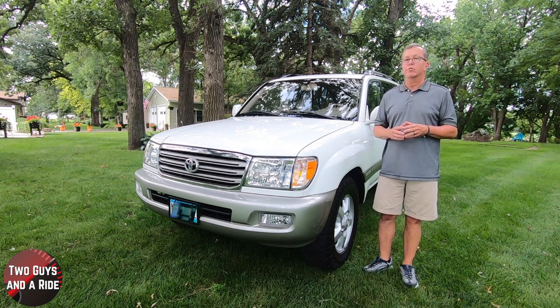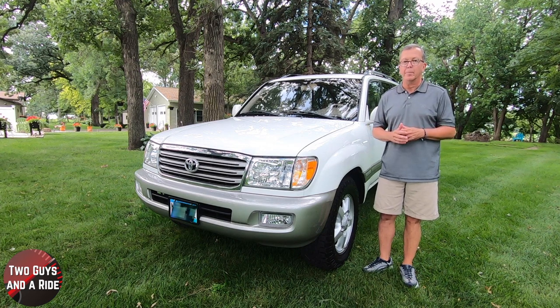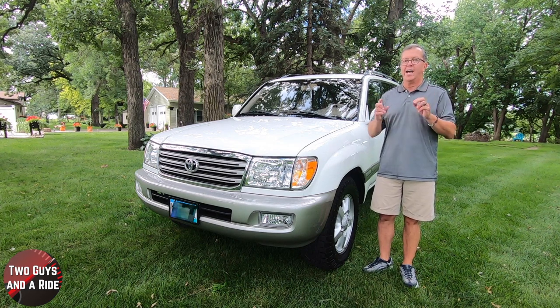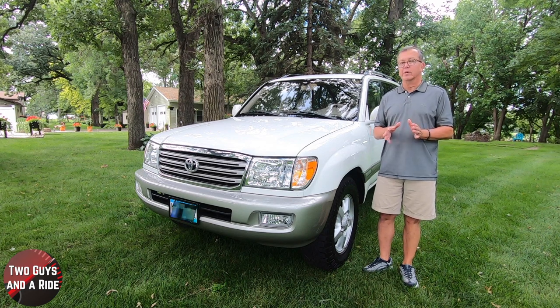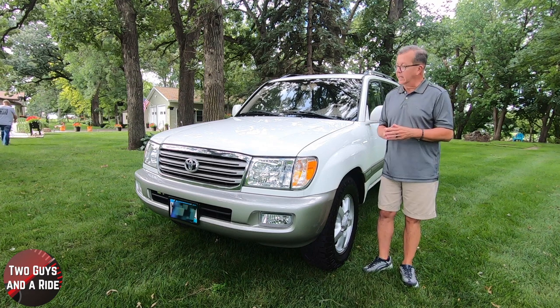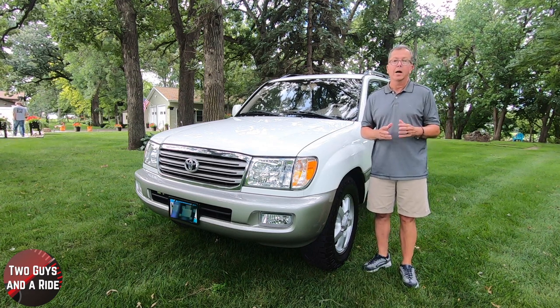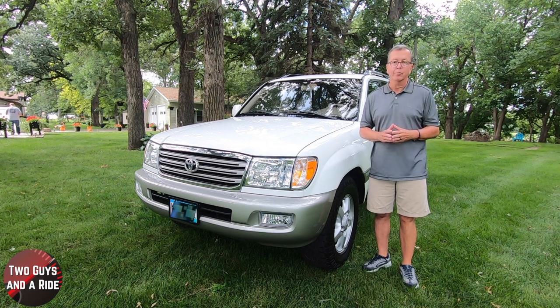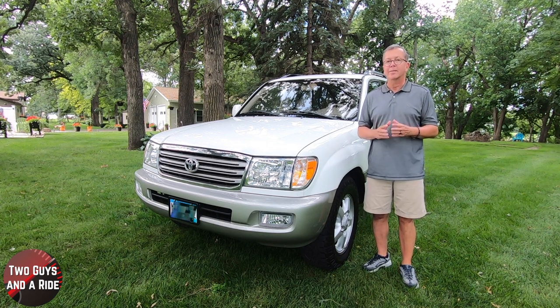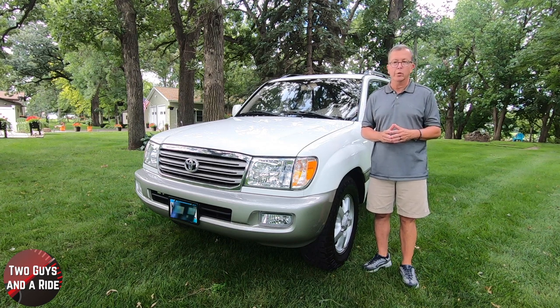The FJ40 two-door Land Cruiser is even rumored to pay tribute to the Jeep by its reference to the J in its name. The J60 series — the bigger one — was introduced in 1980 and given creature comforts like air conditioning, a rear heater, and an upgraded interior. By 1981, Toyota Land Cruiser sales topped 1 million units.